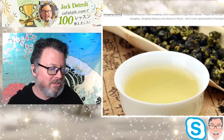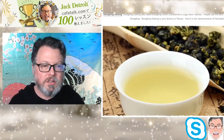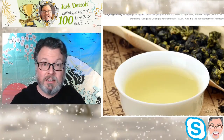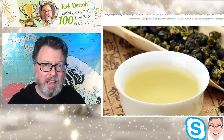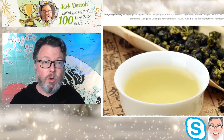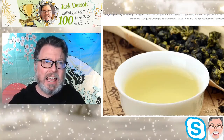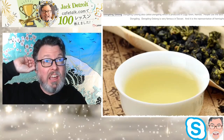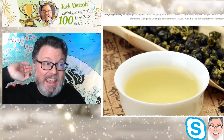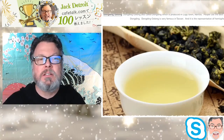Let me introduce you to the different types of tea in Taiwan. Basically, there are three types you can buy: Oolong tea, green tea, and white tea. About 80% of the tea you get from Taiwan is going to be Oolong tea.